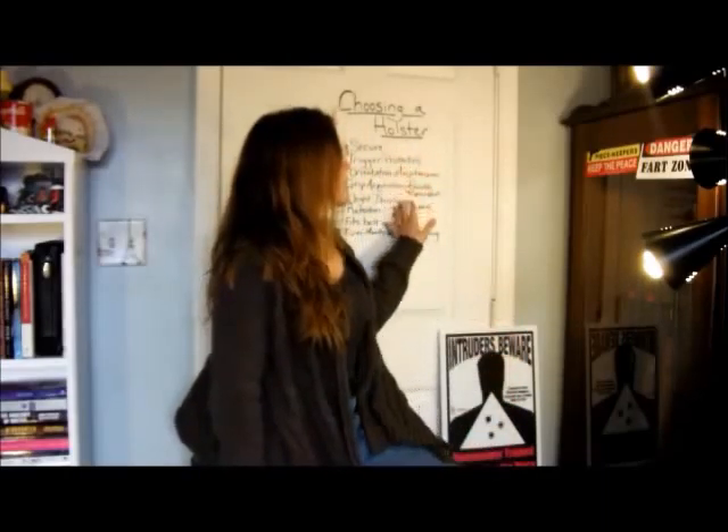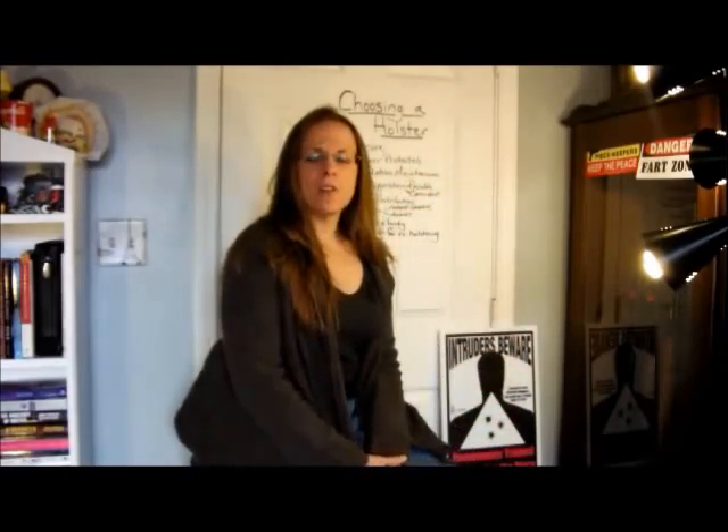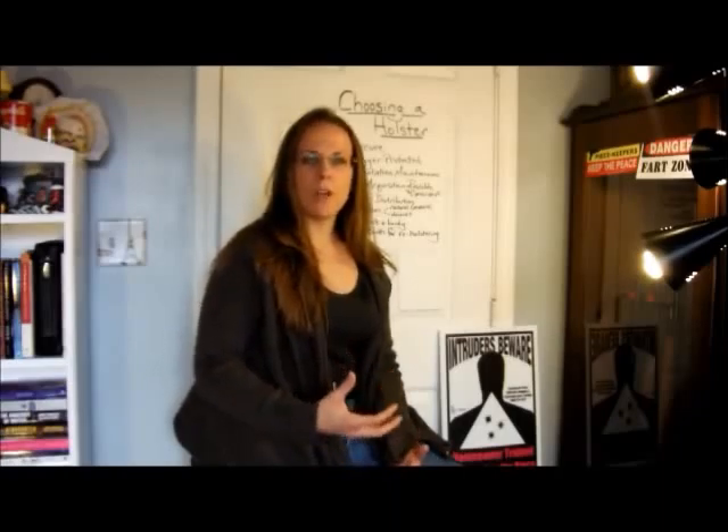Hello, this is Colleen with Keeping the Peace defensive handgun training for women. This week we're going to be talking about all of the variables that need to be considered when choosing a quality holster. I'm going to go through some various points — things that make it a safe holster, good for working with not only in training but in day-to-day carry for self-defense.